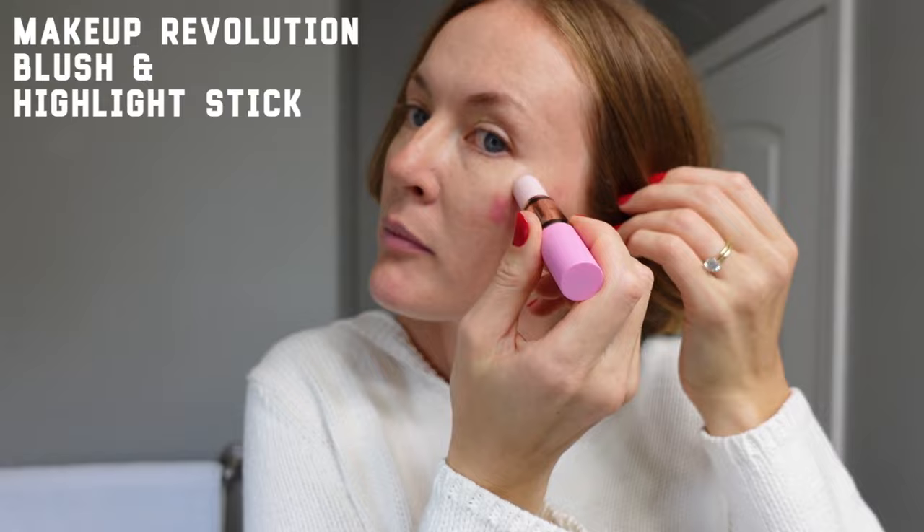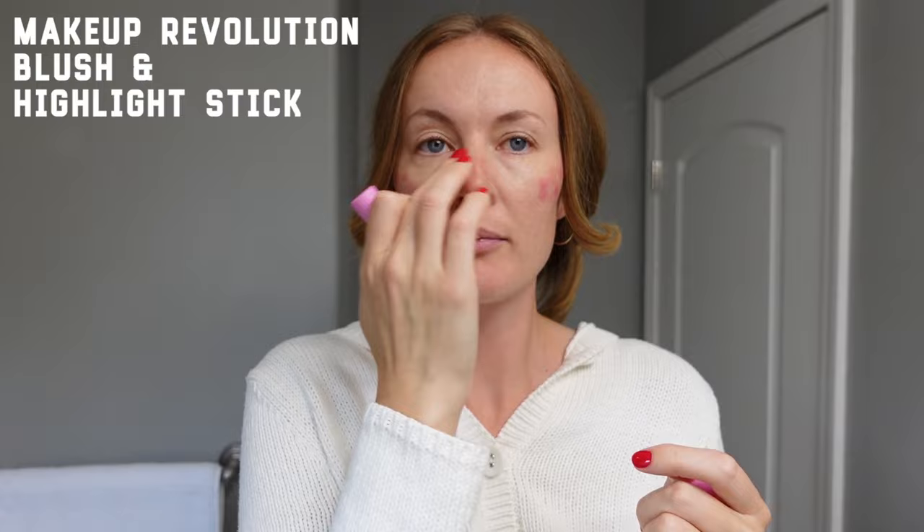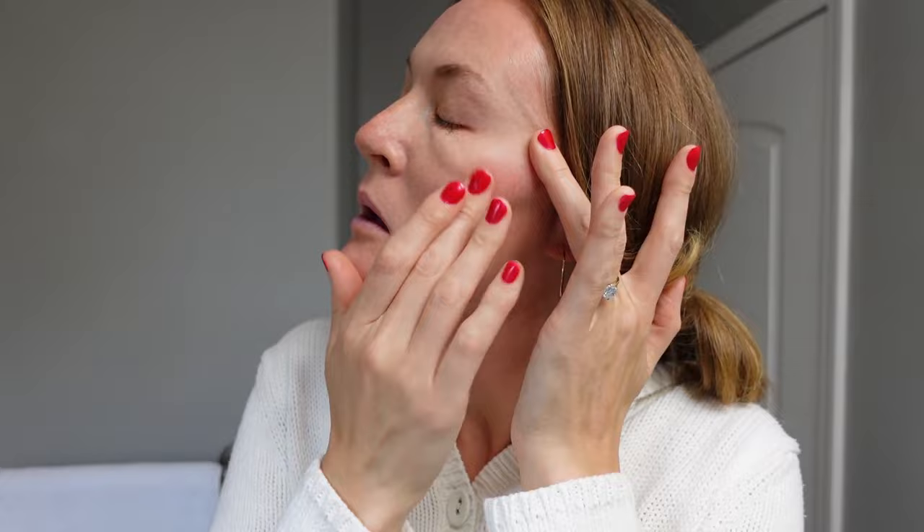I'll pop the blush all over my face. I really like having the stick and applying it directly — it's sanitary enough since I'm the only one using it. I put it on my cheeks starting at the apple, then go up towards the outside of my face, always trying to get that lifting effect.